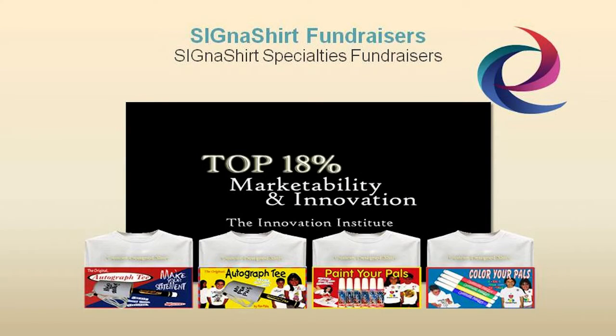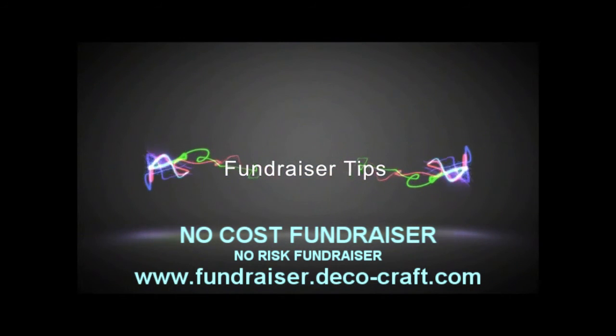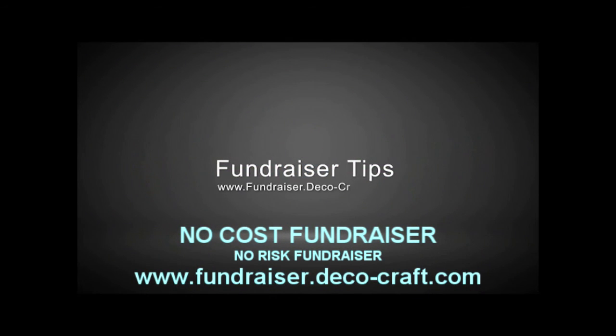For additional information on how Cigna Shirt Promotional Fundraisers can benefit your organization, simply click the video link below, or you can view the fundraiser program in action and learn why Cigna Shirt Promotional Fundraisers are rated in the top 18% for innovation and marketability at fundraiser.deco-craft.com. Thank you for joining us.